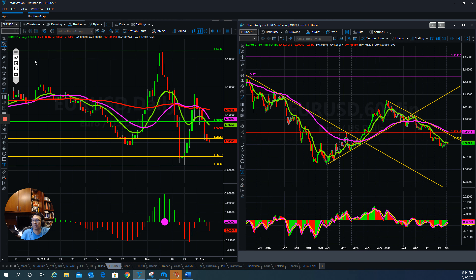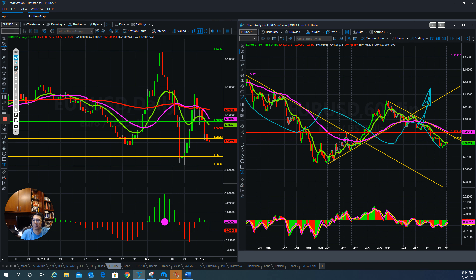For the Euro — after running up, it hit right to the resistance and then pulled back down. As long as it is still on the downside, the Euro is still going down. This is the support level to watch for the Euro/USD currency pair.